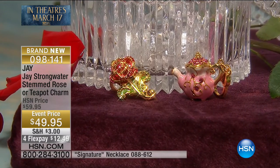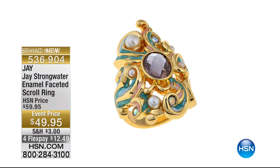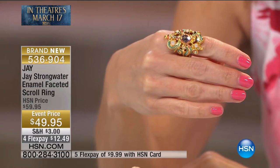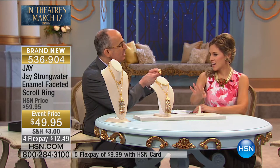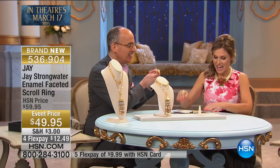Coming up in just a few minutes is our enamel faceted scroll ring, which Jay also designed just for us. The turquoise, the pearlescence, the gold tone — the style is inspired by the ballroom scene with the rococo decorations and architecture. Jay tried to capture that in the carving of the ring, with fine accents of turquoise into cream enamels set with faux pearls, and a stunning, beautifully faceted pale rose center stone.